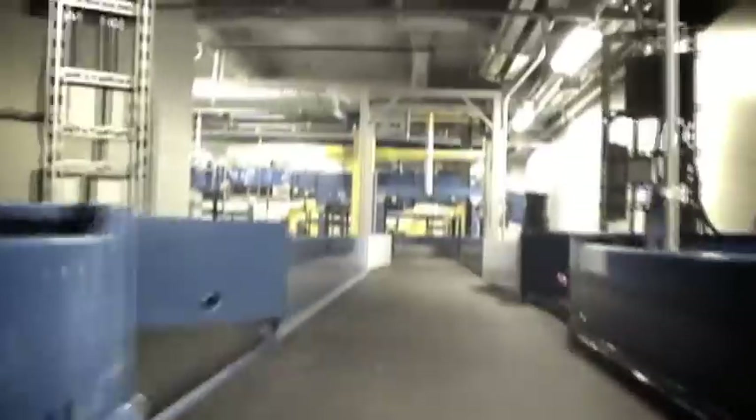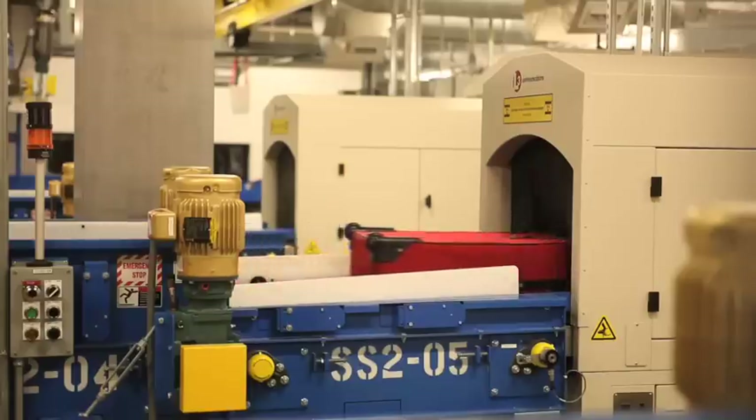Each bag is monitored throughout the system using the baggage tags issued to you by your airline at check-in. As your bags travel on the conveyor system, it's screened by several different scanning devices. Once your bag is cleared by the scanners, it continues on the high-speed conveyor system.